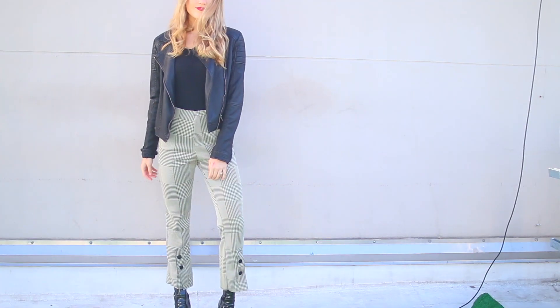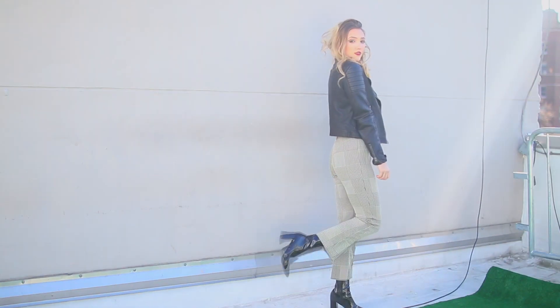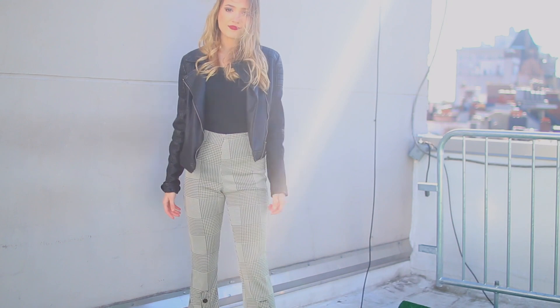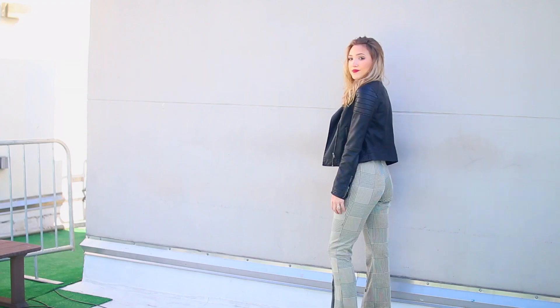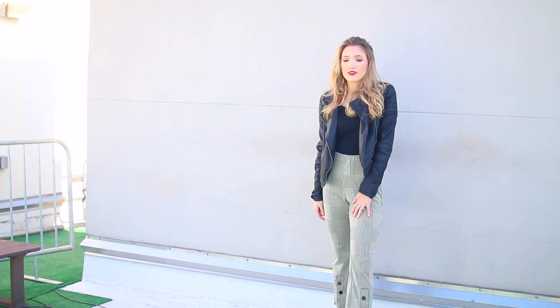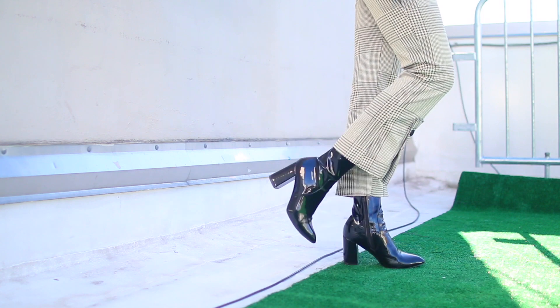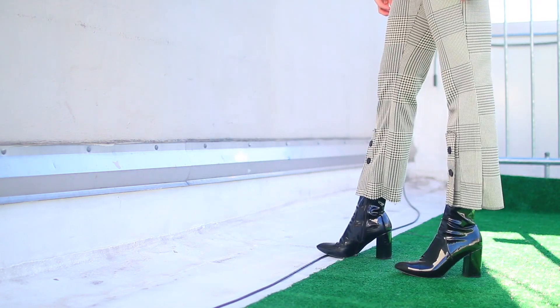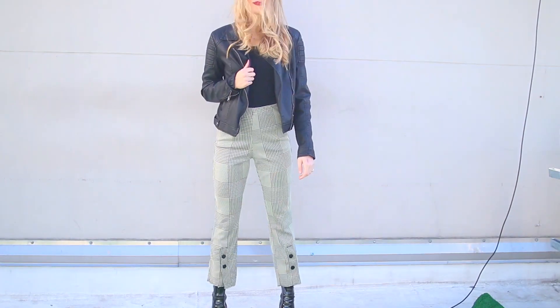Starting with the first outfit, I'm wearing these pants from Zara. I love them — they're a really pretty plaid pattern and I like how they kind of flare out at the ankles. I just think they're a lot more flattering. Then I just have on a plain black shirt from Target and this Brandy Melville leather jacket that I got a while ago. For my statement shoes, I love these boots from Public Desire — they really just make everything come together.